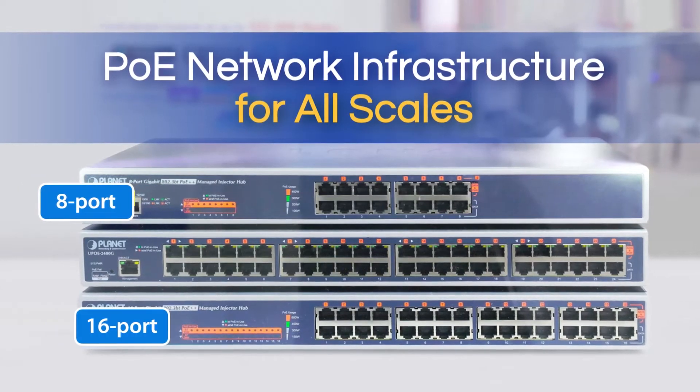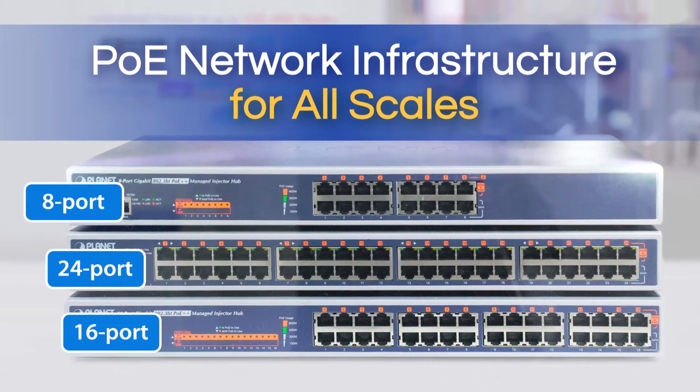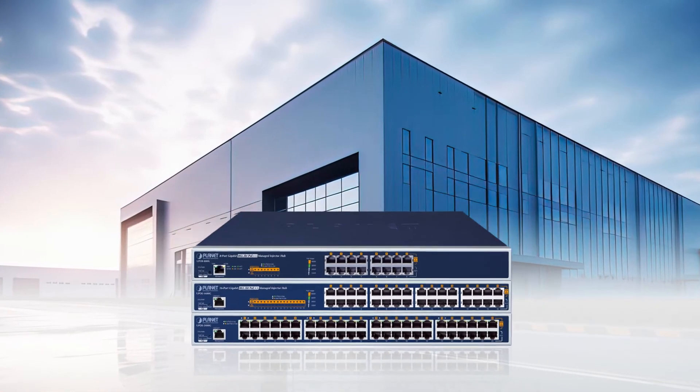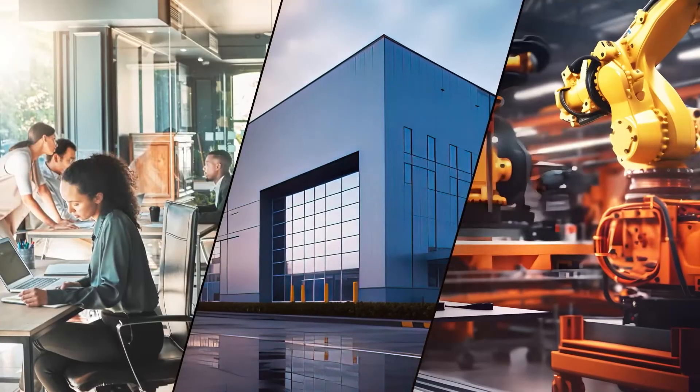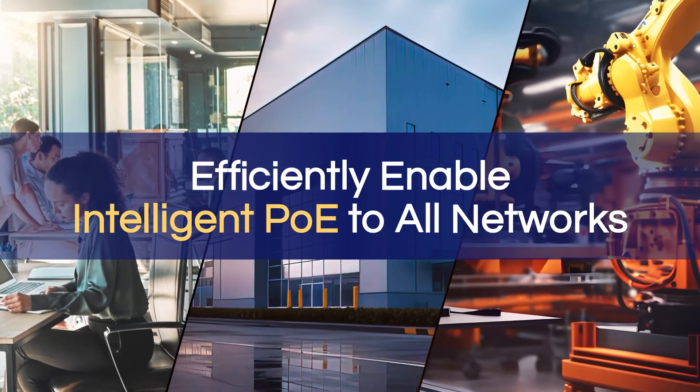Network infrastructures of all scales can be upgraded with the PoE Managed Injector Hubs. Planet PoE Injector Hub solution is a powerful and efficient way to implement intelligent PoE in all networks.